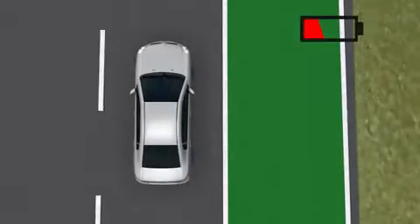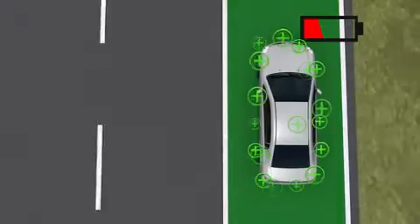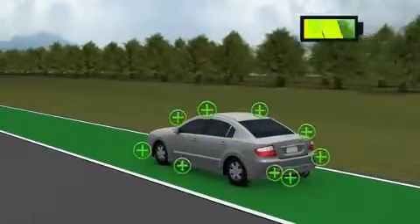Induction priority lanes are layered with induction coils under the tarmac to recharge electric cars as they drive.